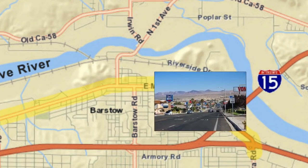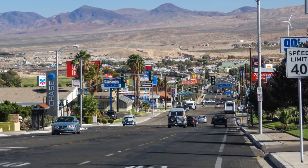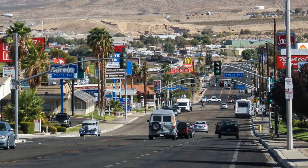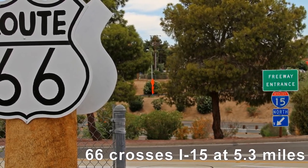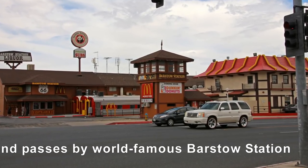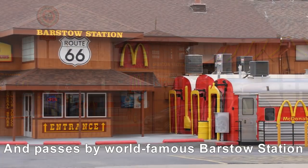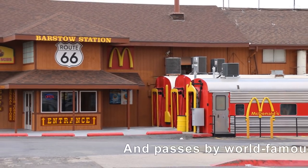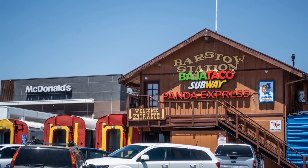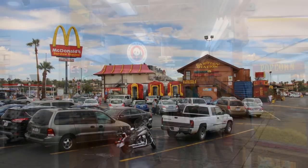Soon, we'll descend another hill as our trip down Main Street nears its end at the junction of I-15. However, here is where one of the more interesting businesses of Barstow is situated. Barstow Station is often the busiest McDonald's in the world. Here, local and international travelers stop for food, shopping, and maybe a souvenir or two that showcases Route 66 and its impact on American culture.